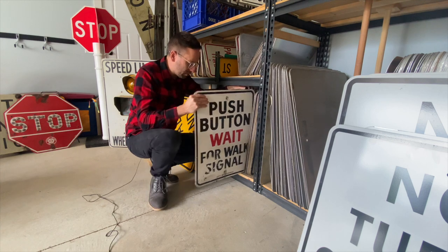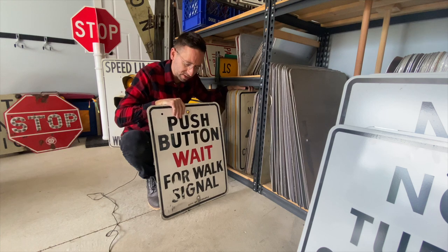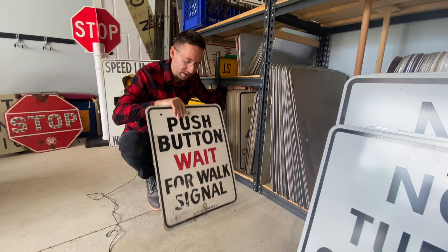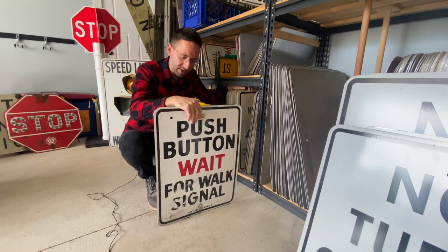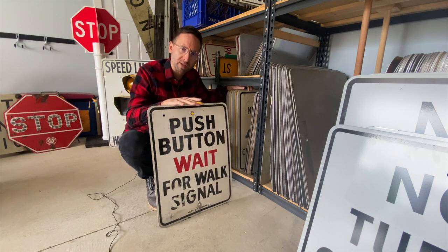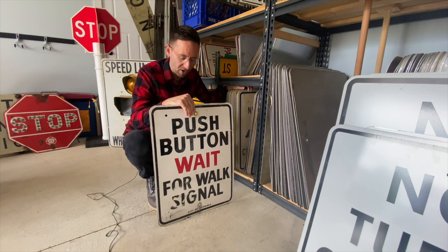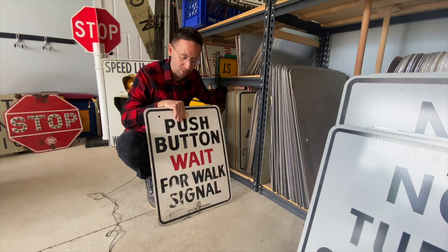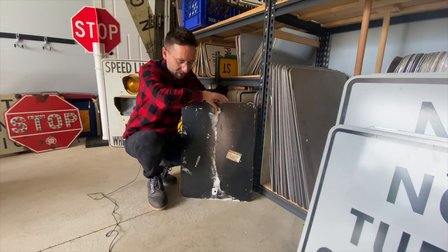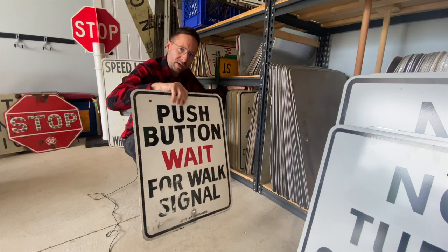Going through my stack of 24x24 signs, this 18x24 was in there — never know what you're going to find. It's an old push-button sign from the city of Chicago. This one's really interesting because compared to other push-button signs, this one's really large. Normally push-button signs are like 12 inches tall, but this one's 18x24. Hand-painted. Very cool sign. Black background. And it's got a 'Hello, my name is' sticker with original graffiti on it — I love that.